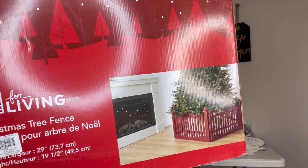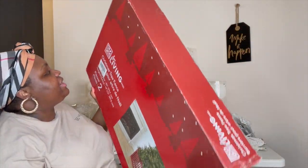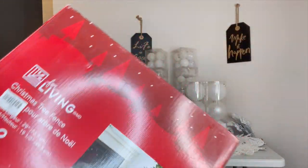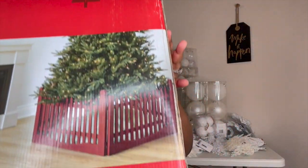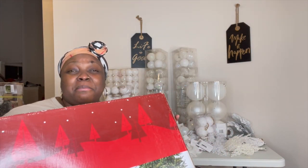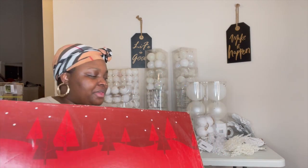It's really, really heavy and it's two pieces. It is a red fence, which kind of throws off my theme, but that's okay — I can still work with it.